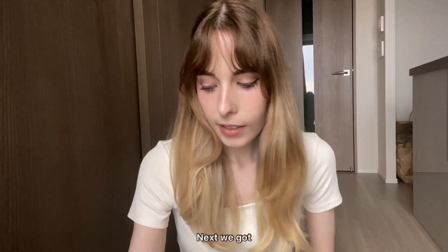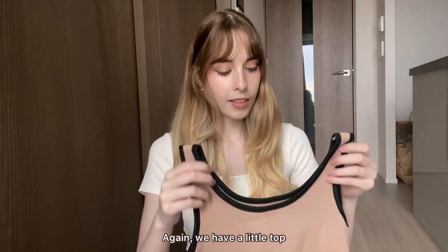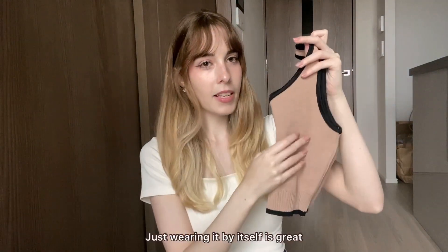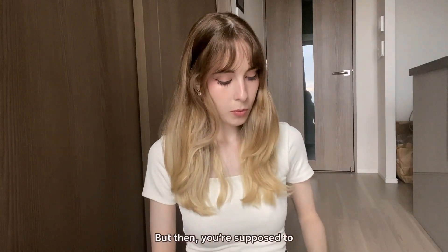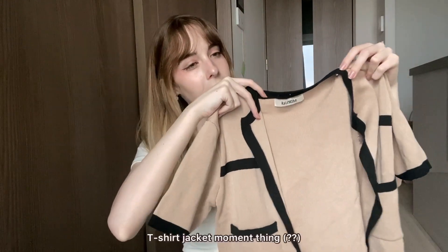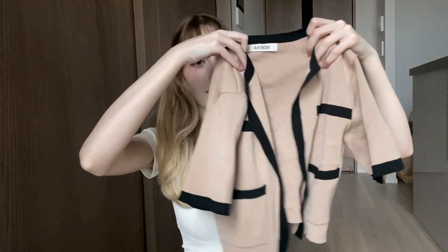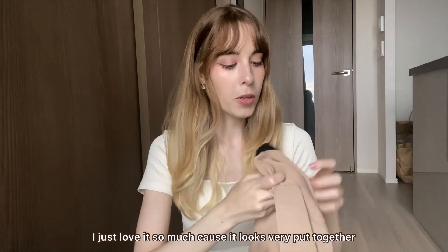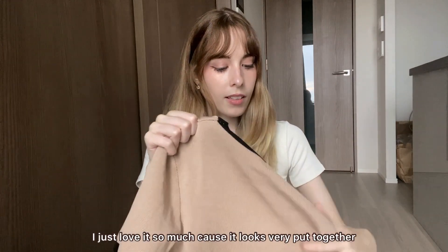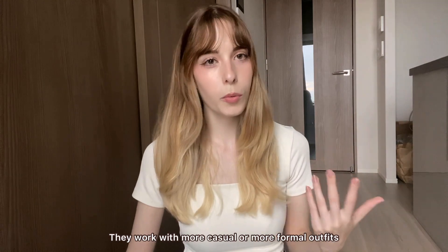This next one is one of my absolute favorite items. It's a little top that's great worn by itself, but then you're supposed to pair it with this little t-shirt jacket — like a layered jacket moment. I love it so much because it looks very put together, and it works with both more casual and more formal outfits.